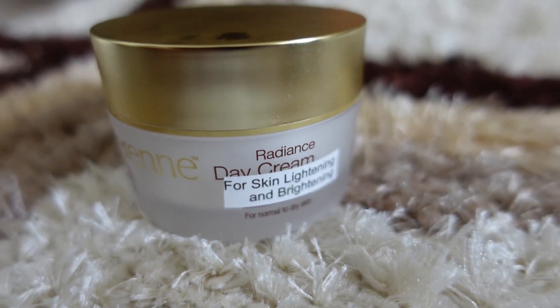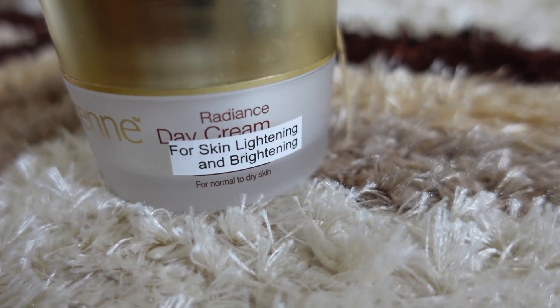It also contains alpha arbutin, which helps lighten pigmentation and dark spots. You get lots of good ingredients that help with anti-aging. It is a day cream, but I also use this cream at night because it is so mind-blowing — I use it both day and night.